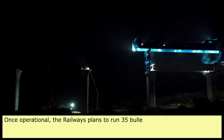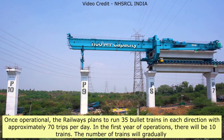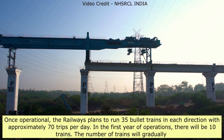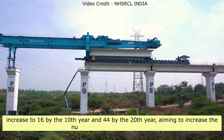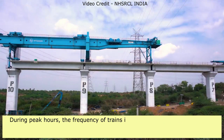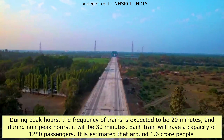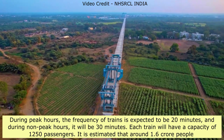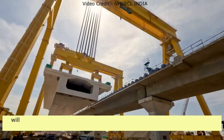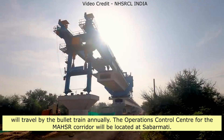Operational Plans: Once operational, the railways plan to run 35 bullet trains in each direction with approximately 70 trips per day. In the first year, there will be 10 trains, gradually increasing to 16 by the 10th year, 44 by the 20th year, and aiming for 105 trains by 2050. During peak hours, train frequency will be every 20 minutes; during non-peak hours, every 30 minutes. Each train will have a capacity of 1,250 passengers. It is estimated that around 1.6 crore people will travel by bullet train annually. The operations control center for the MAHSR corridor will be located at Sabarmati.